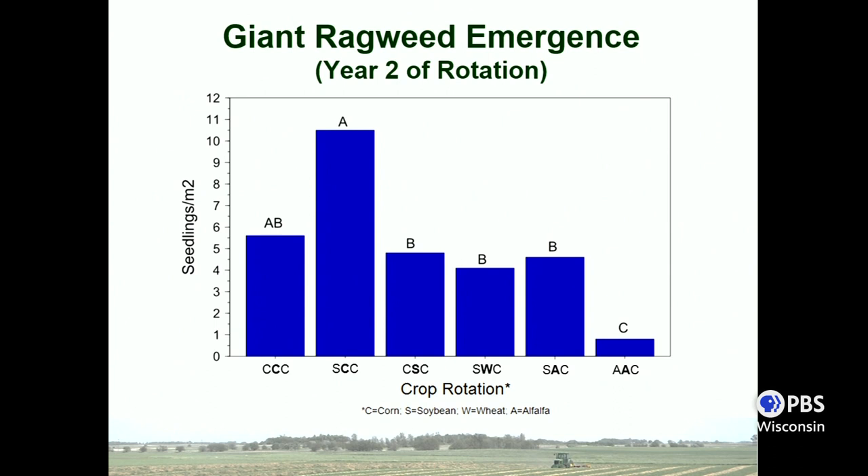Now talking about emergence and how crop rotation affects it: this figure has crop rotation on the x-axis and seedlings per square meter on the y-axis, showing total giant ragweed emergence in year two of these rotations — when we had the most diversity in crops. The treatment that really sticks out is corn planted into soybean stubble, which had the greatest emergence. This is important to keep in mind, especially if dealing with giant ragweed: soil residue differences when planting corn into soybean stubble resulted in more emergence, so be ready for that.